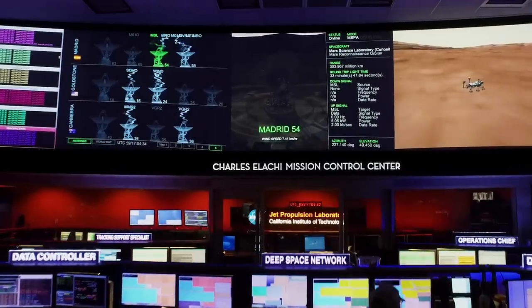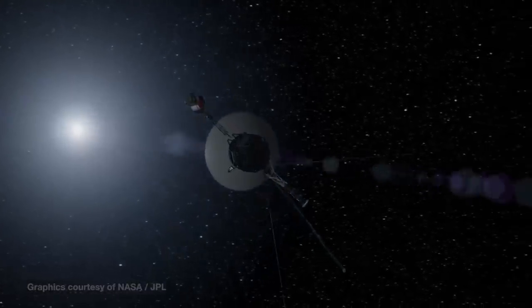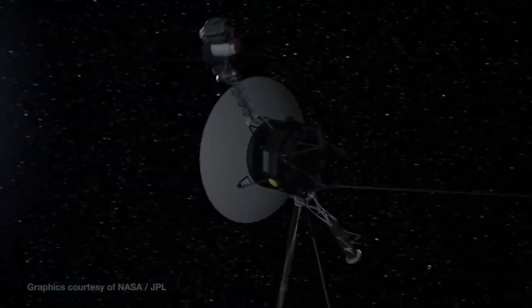Voyager 1 is carrying radioisotope thermoelectric generators — RTGs. It's powered by radioactive decay, and there's enough power there to last until around 2025.